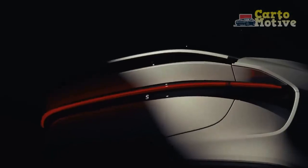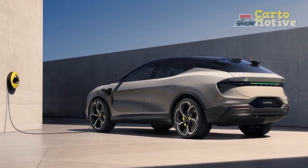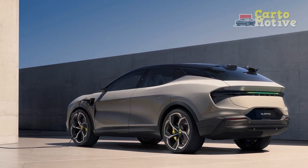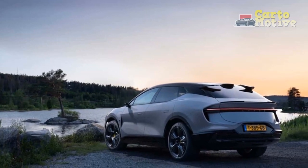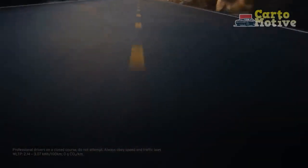Sustainability and Environmental Impact: As a forward-thinking company, Lotus is committed to sustainability. The Electra is a testament to this commitment, with its all-electric powertrain that produces zero tailpipe emissions. Lotus has also incorporated sustainable materials in the manufacturing process and is actively exploring ways to reduce the carbon footprint throughout the vehicle's life cycle.